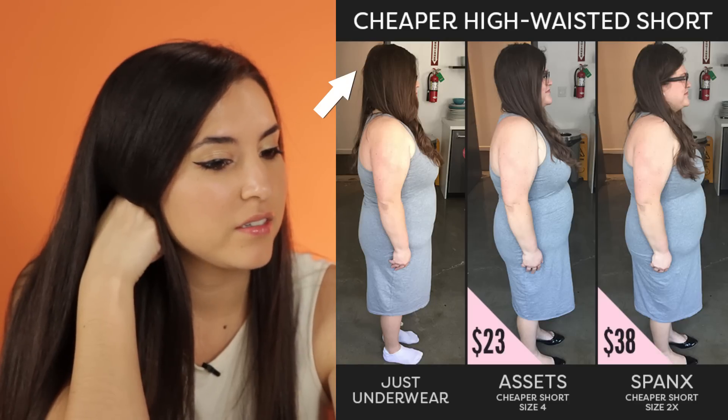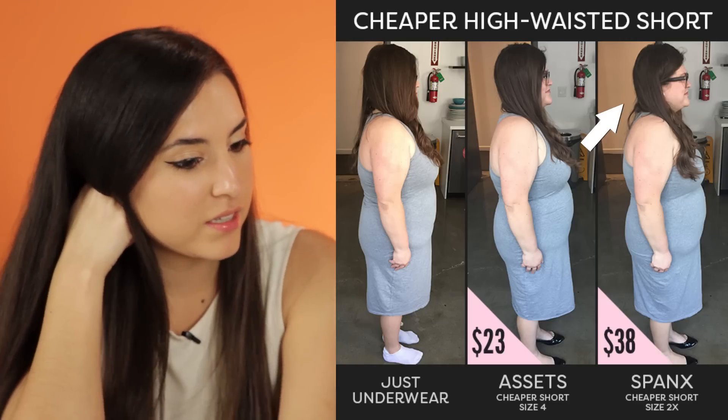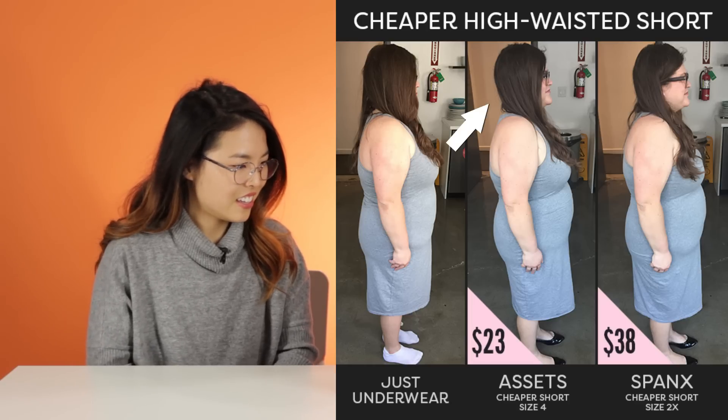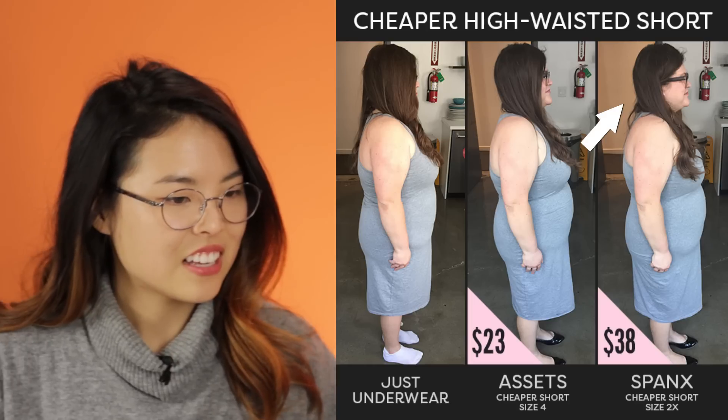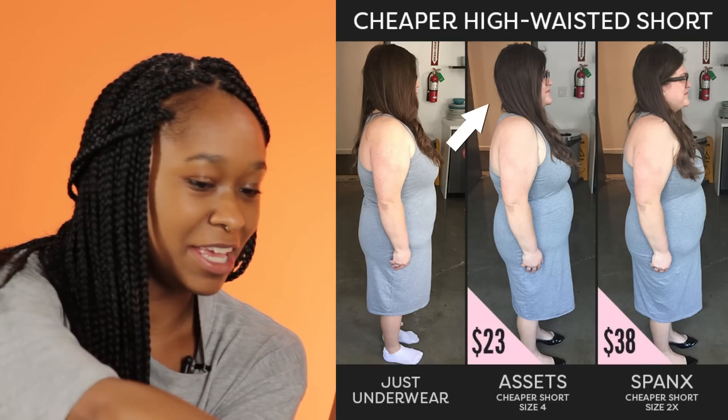A lot of people struggled to figure out whether or not I was wearing cheap or expensive Spanx, or Spanx at all. Now you're going to guess which of the group is the most expensive and which is the least expensive — most expensive being one, middle two, and least expensive three. It's kind of like sucking you in the most, medium, and the least.